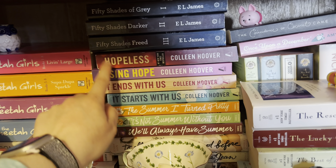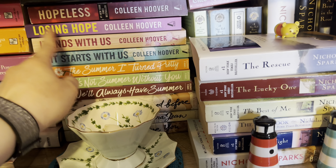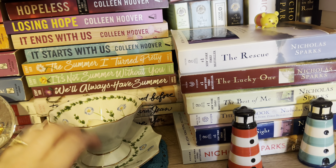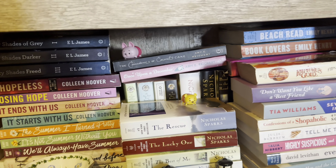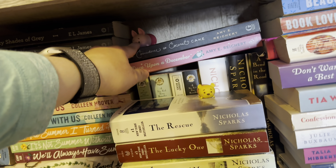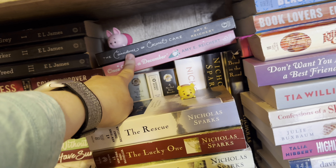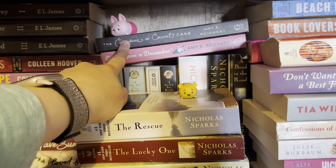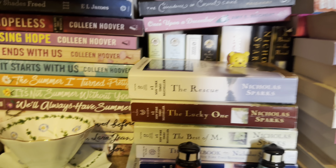I have Hopeless and Losing Hope, with the rest of the series elsewhere. Then It Ends With Us, It Starts With Us, the Summer I Turned Pretty trilogy, and To All the Boys I've Loved Before trilogy. Piglet and Winnie the Pooh are here. Under Piglet I have my two Amy E. Reichert books — The Coincidence of Coconut Cake, which I loved, and Once Upon a December which I have not read yet.